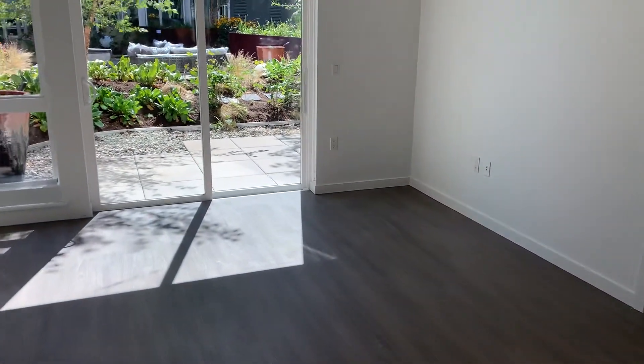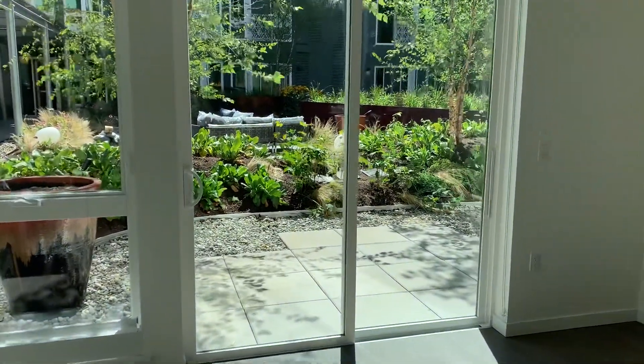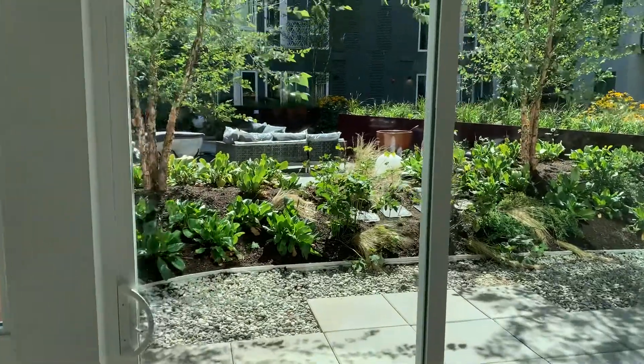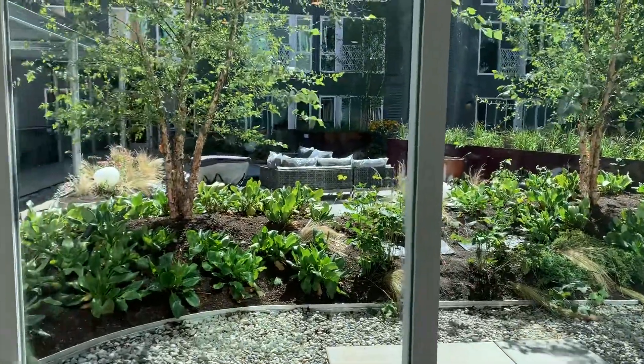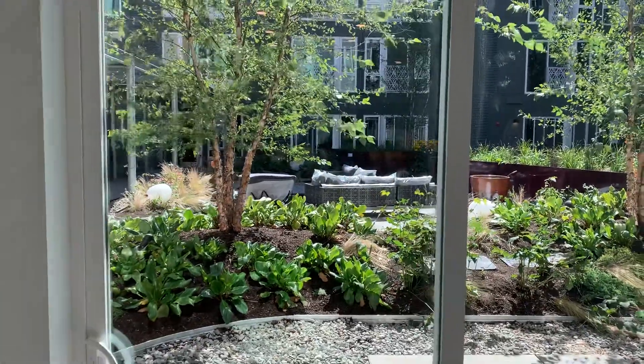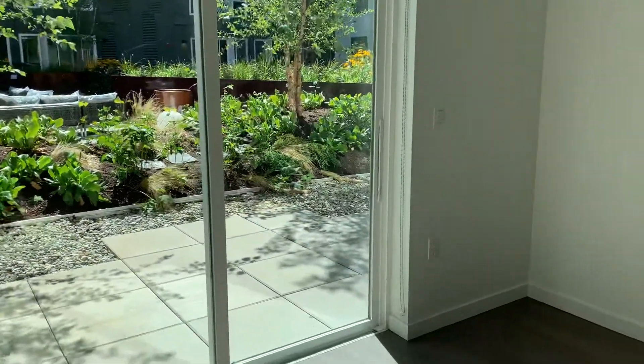As you can see, there is an outdoor patio space with the home. The rest of the outdoor space beyond the greenery will be open to use, as you can see there with the couches. And then we'll head into the bedroom just through this door here.